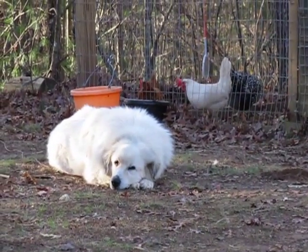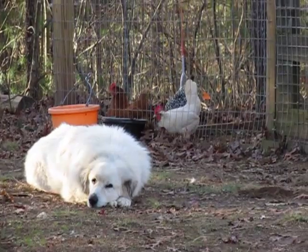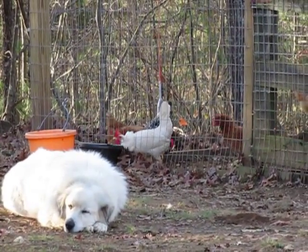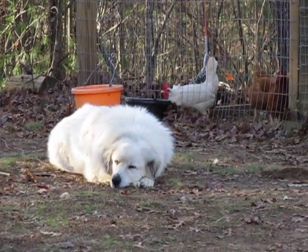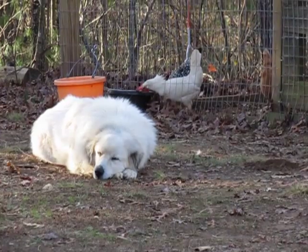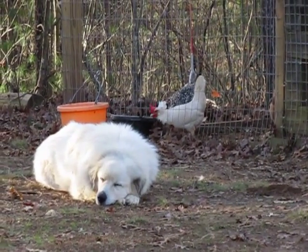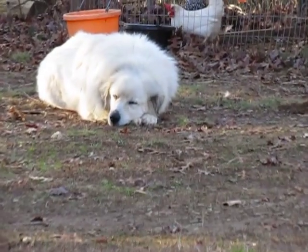Great Pyrenees will guard livestock — they guard sheep, lambs, chickens — and they're not interested in eating them. Our dog Skye is about three years old and she pretty much is up all night, so in the morning she is sleeping because she is pooped out.